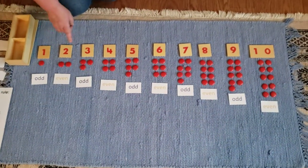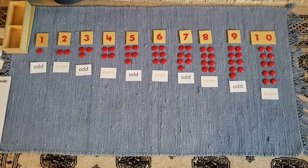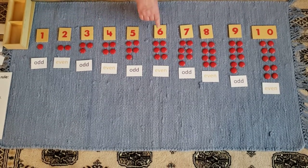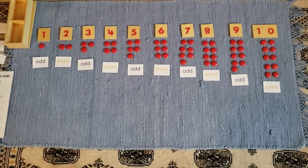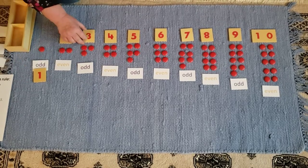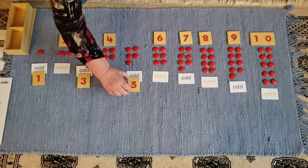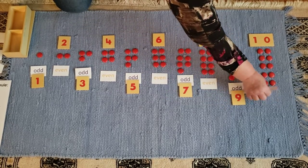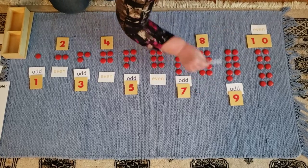Hello. In the last video, we used the cards and counters to teach you about odd and even numbers. We learned that 1, 3, 5, 7, and 9 are odd numbers. We learned that 2, 4, 6, 8, and 10 are even numbers. Let's put the odd numbers down here and the even numbers up here.